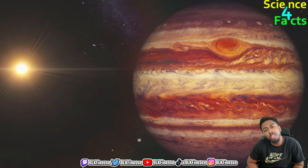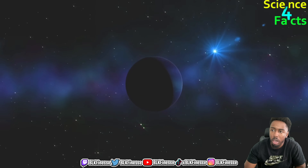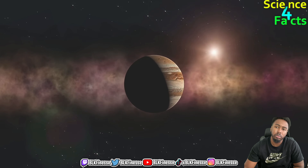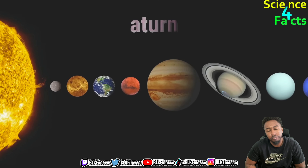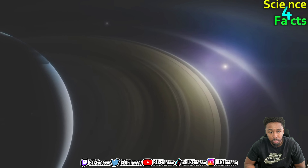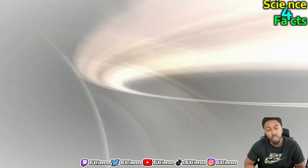Jupiter is the largest planet in our solar system and is much further from the sun than Earth, so the sun appears much smaller and dimmer from Jupiter. However, Jupiter has a thick atmosphere so sunlight scatters, causing the sun to appear larger and more diffuse. Jupiter's atmosphere is composed primarily of hydrogen and helium, which gives it a yellowish color. Jupiter is approximately 778 million kilometers away, and from Jupiter the sun appears about 27 times dimmer than from Earth.